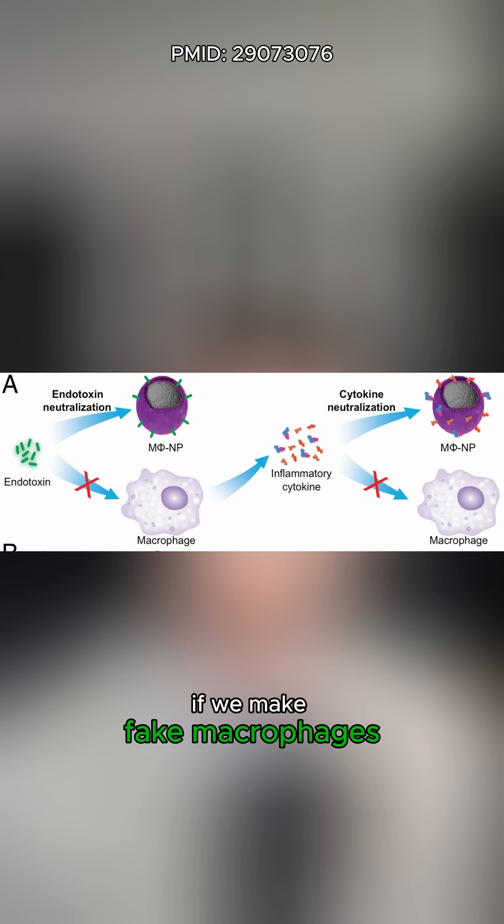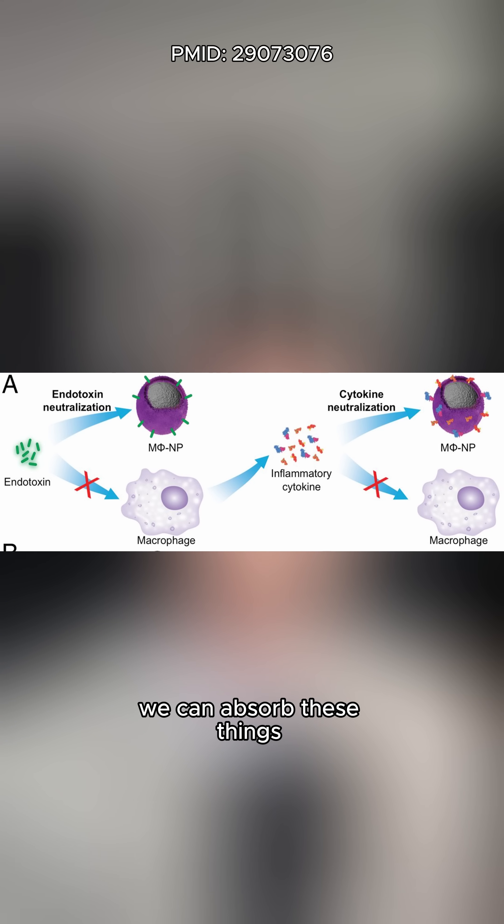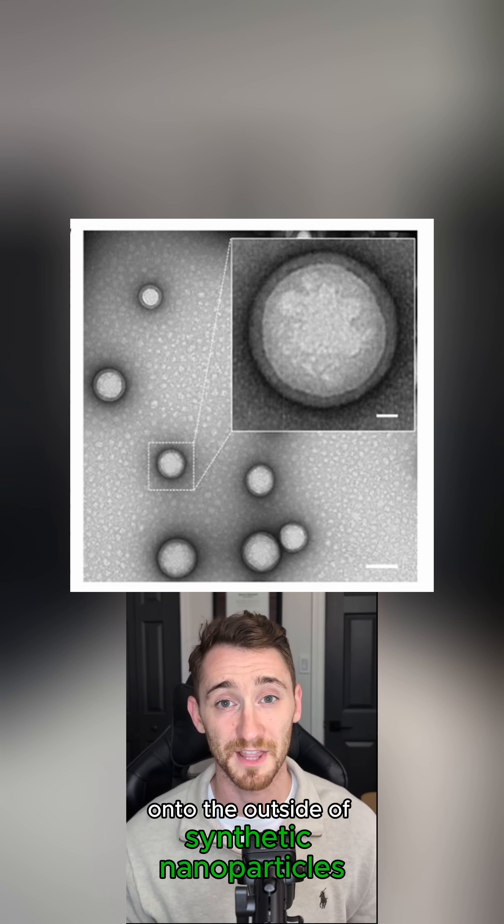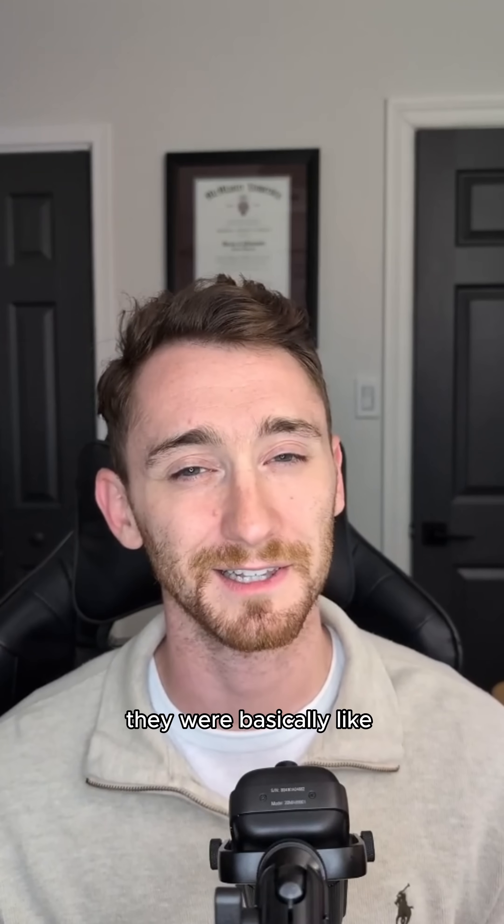The idea behind this paper? If we make fake macrophages, we can absorb these things that cause sepsis. By putting proteins from real macrophages onto the outside of synthetic nanoparticles, they were basically like, yeah, I'm a real macrophage, nothing to see here.